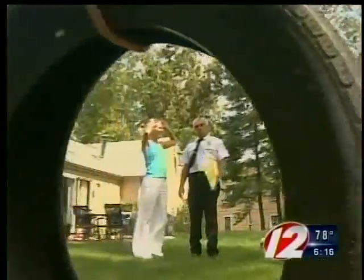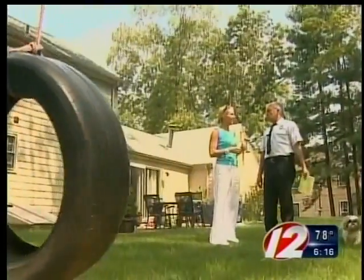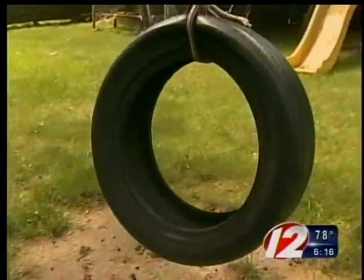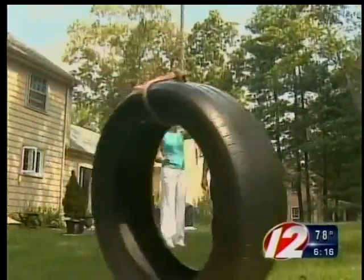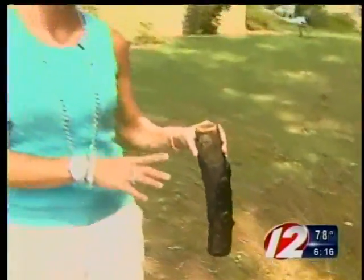If the rope breaks with the tire swing, that now becomes a projectile. Undo the tire and just secure the rope over to the base of the tree. Fire logs — don't forget about these. If you have them stacked up in your yard for your fire pit, these can be missiles when the wind blows. Make sure they're put away in your garage to keep you as safe as possible.